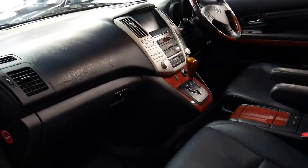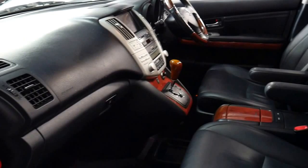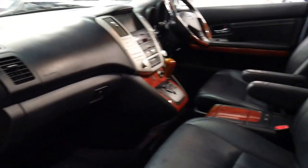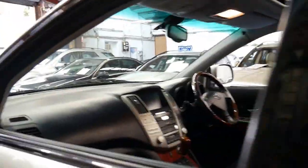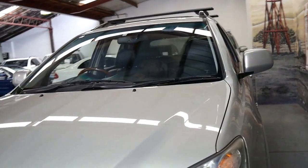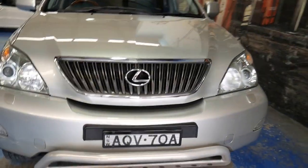To buy a Lexus RX 330 with two keys and a perfect Lexus service history for around $15,000 is incredible. It's got memory electric seats, including on the passenger side, Xenon headlights, and all in all it's just a very nice car. You can see it's also got a sunroof, roof racks and a nudge bar.